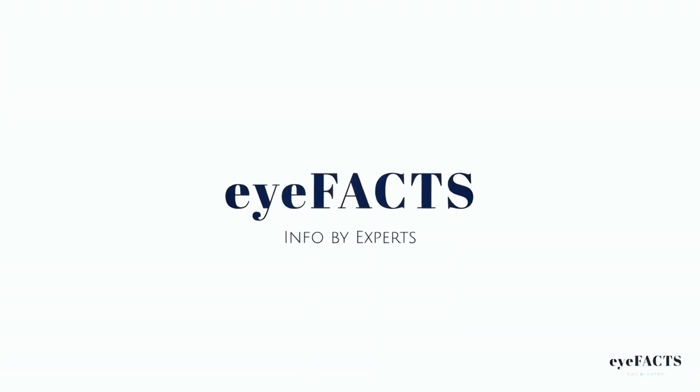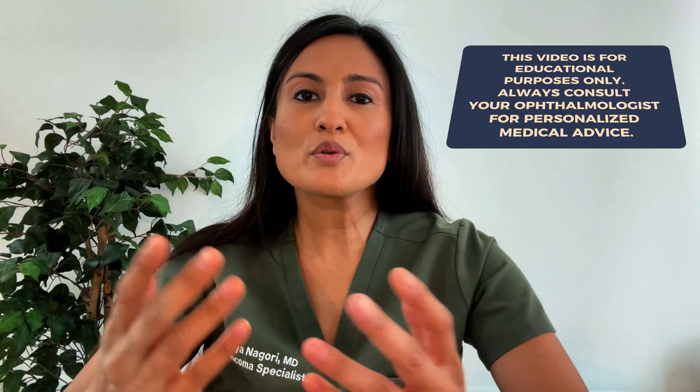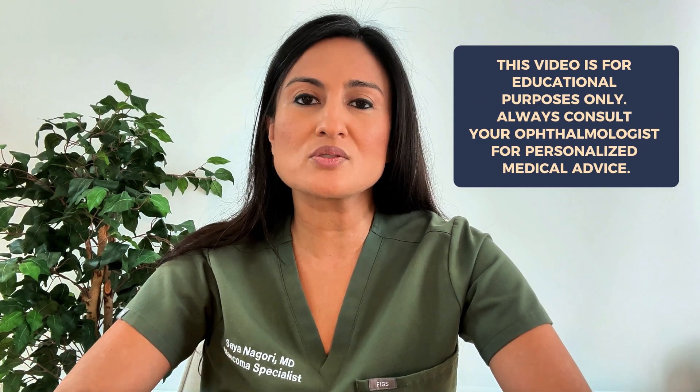Hi everyone. My name is Dr. Sayan Aghori. I'm a board certified ophthalmologist and you're watching the ifax.com channel. Remember that this video is for educational purposes only, so for personalized medical advice, be sure to talk to your ophthalmologist.